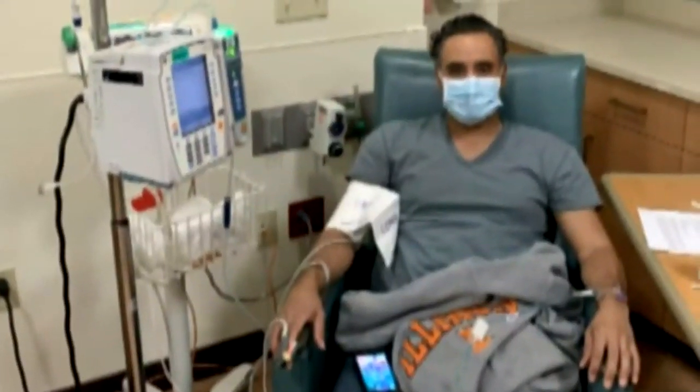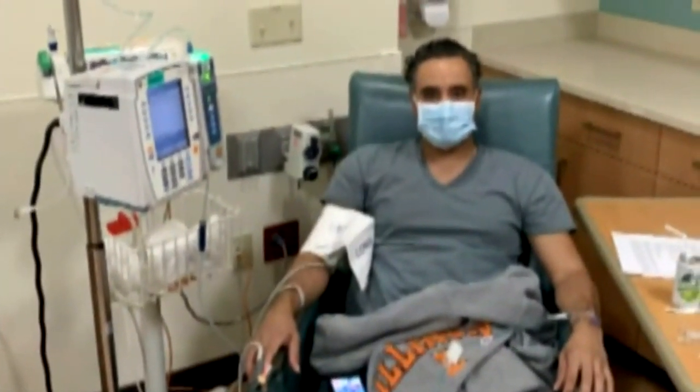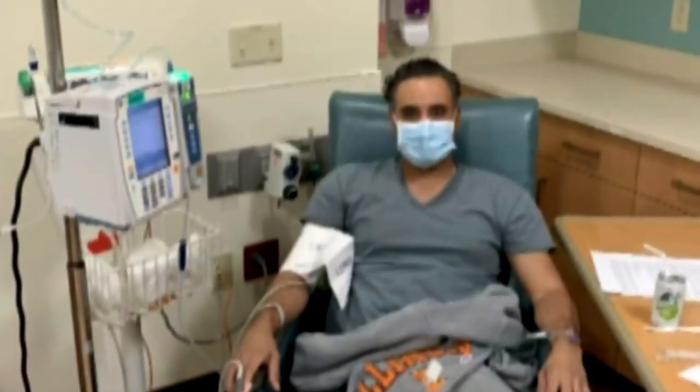A treatment Dodd says got him out of bed and back to work. I just highly recommend it to anyone that has had COVID. Reporting in St. Charles, Emma Hogue, News 4.